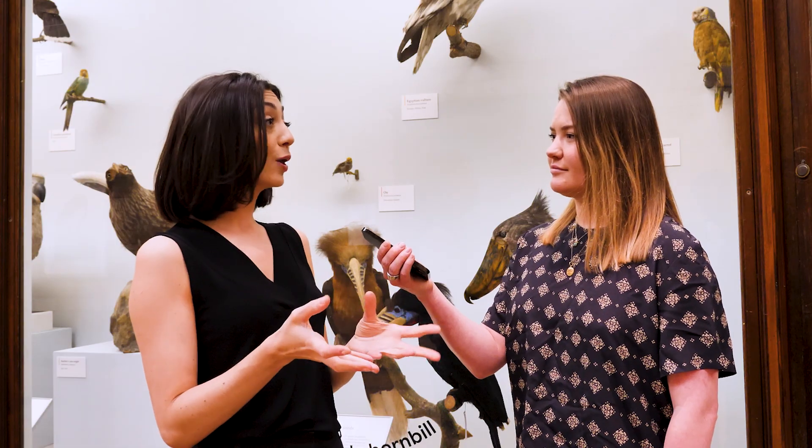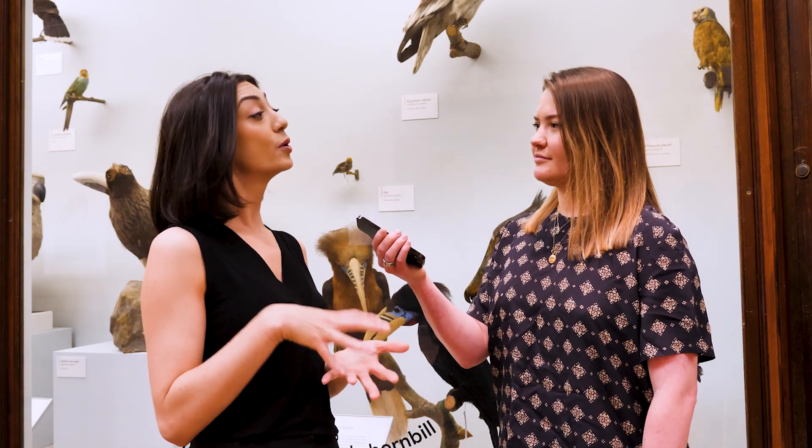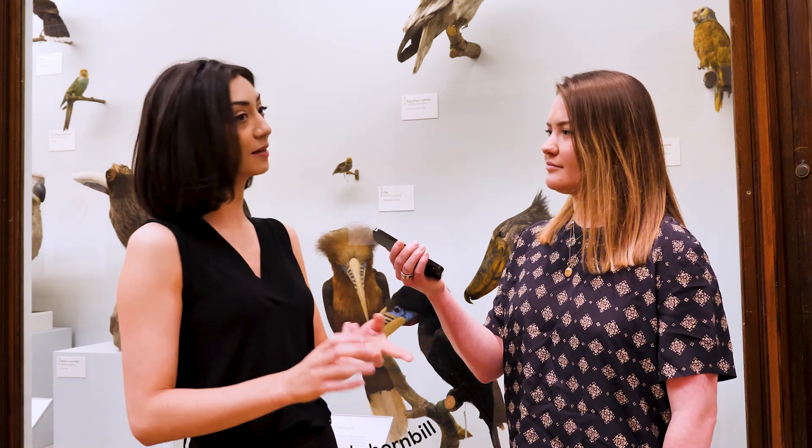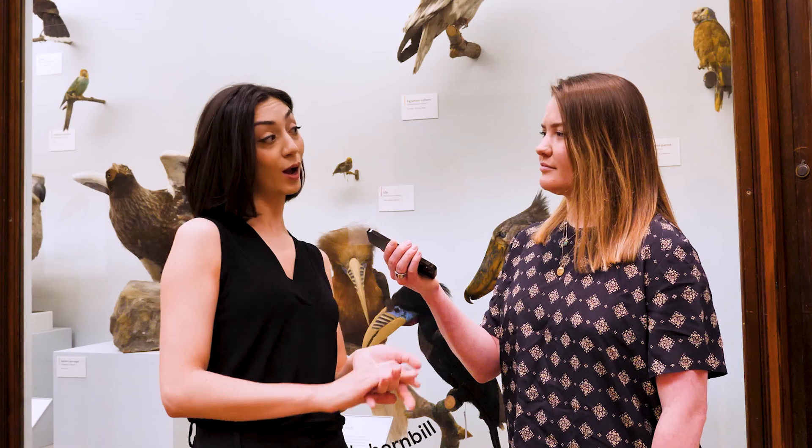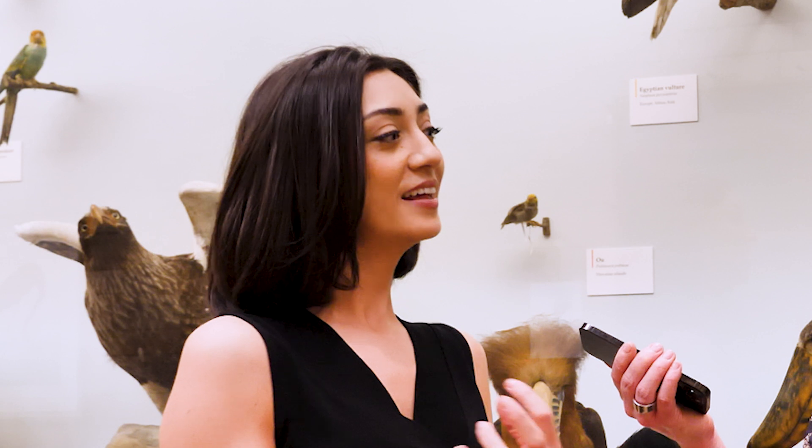For people interested in getting into taxidermy, a great film to watch would be 'Stuffed', the documentary — it follows taxidermists of the modern day in their everyday lives. Different taxidermists have different orientations: some hunt, some are anti-hunting, some work with museums, some work purely as artists. LK also hosts a mentorship platform online where people can join, engage, critique, learn, share resources and PDFs.